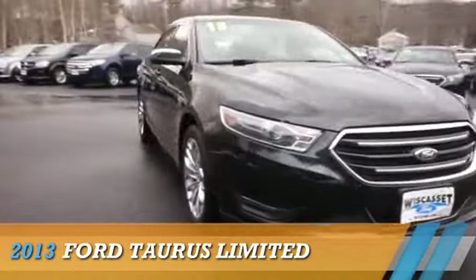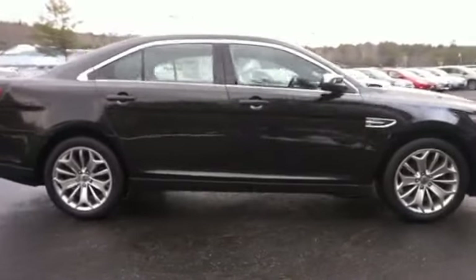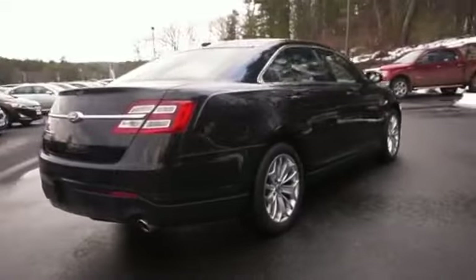Presenting the 2013 Ford Taurus. It's powered by front-wheel drive, a 3.5-liter, six-cylinder engine, and an automatic transmission.